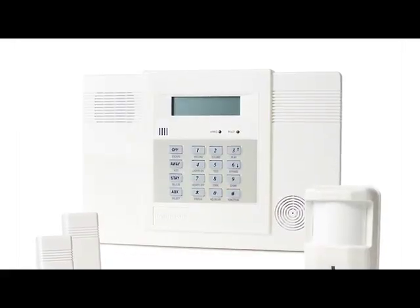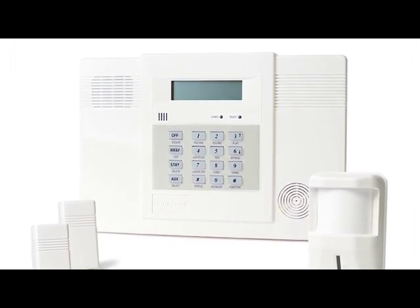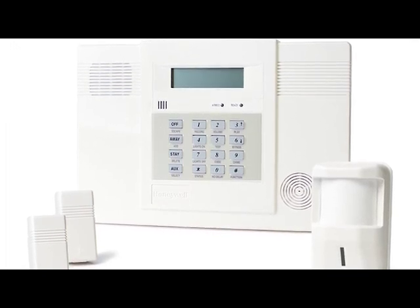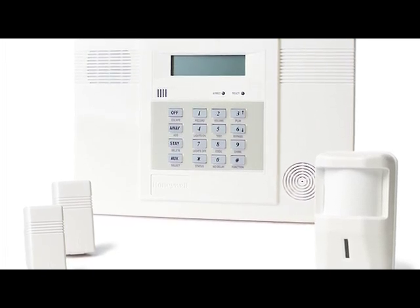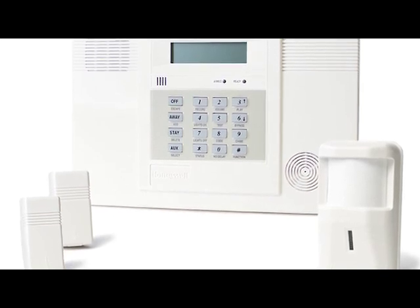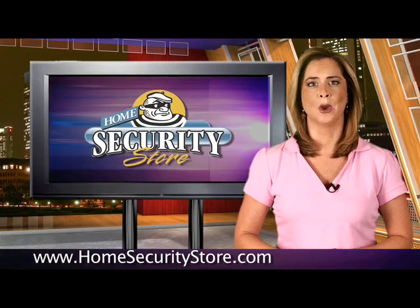The Lynx panel has up to eight user codes and can handle up to 24 wireless zones of protection. It's a 16-button keypad with an easy-to-read LCD display. It can serve as a family message center with voice recording playback and can be mounted on a wall or placed on a desktop. The panel also has an internal sounder and voice siren.